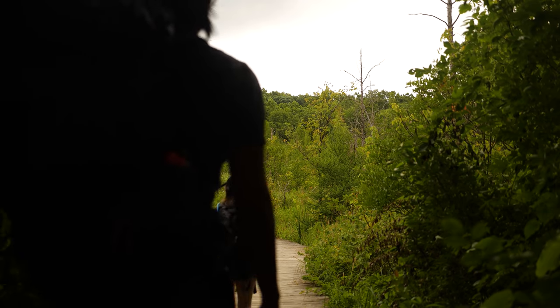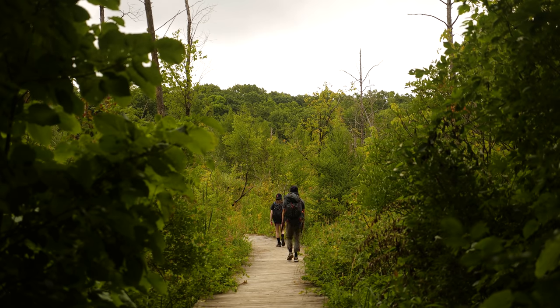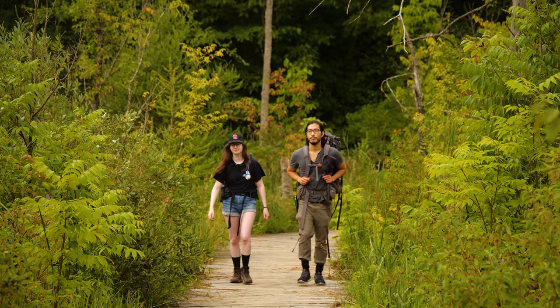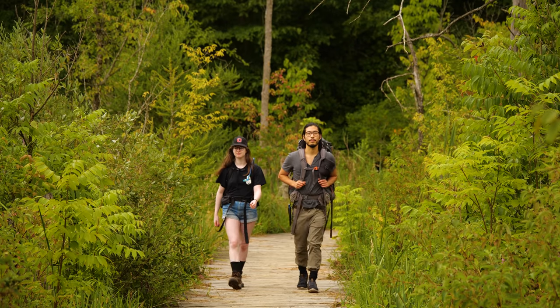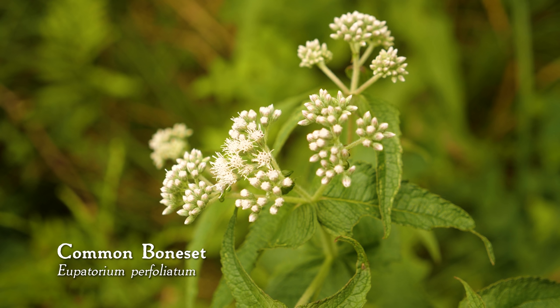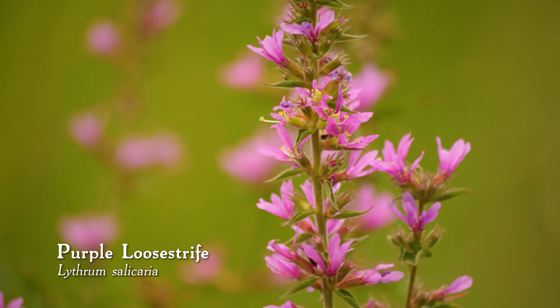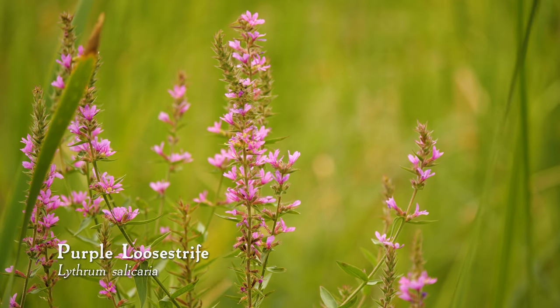The trail brought us onto a wooden boardwalk and into a completely different wetland environment. Here, we saw Common Boneset and Joe Pye Weed, both in the same genus. There was also Purple Loosestrife — an invasive, albeit beautiful flowering plant.